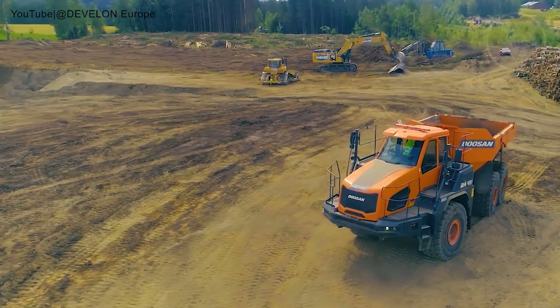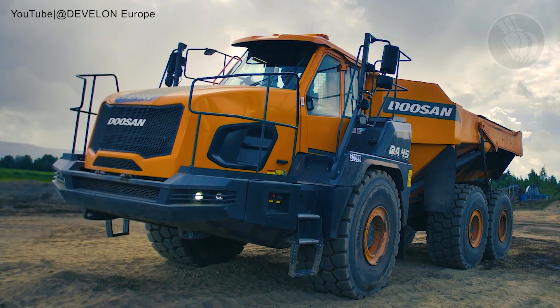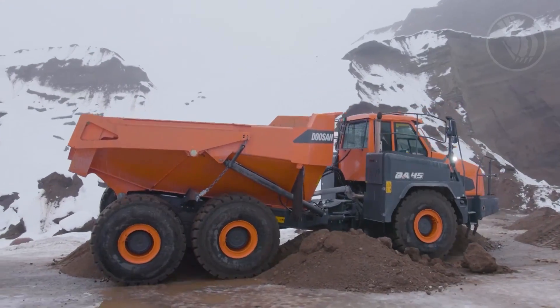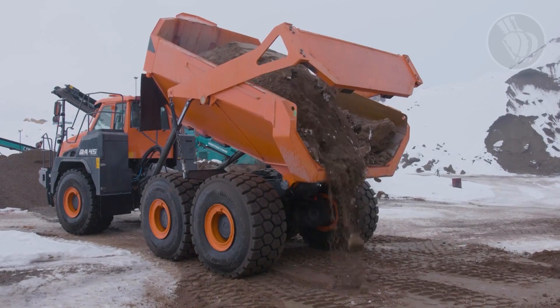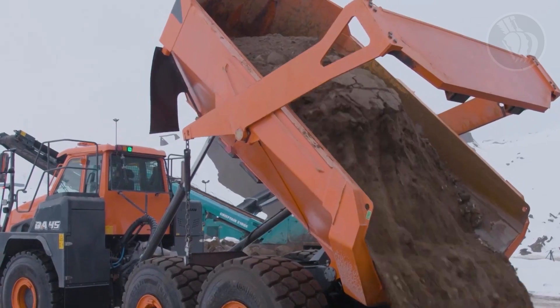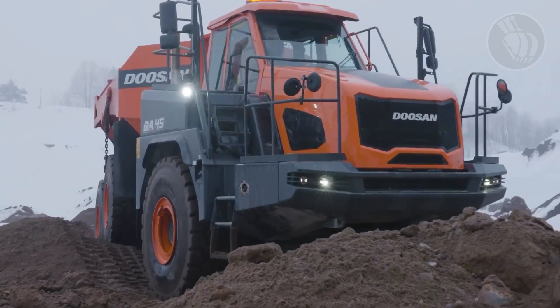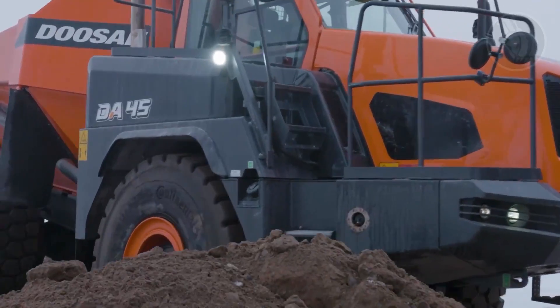Comfort hasn't been overlooked either. The DA45's hydro-gas front suspension offers a smooth ride, and its self-leveling feature is a nice touch. The added bonus? Its width is under 12 feet, making site-to-site transport a breeze. Simply put, the DA45 is a practical, well-designed workhorse for construction and mining challenges.